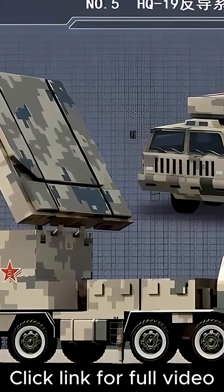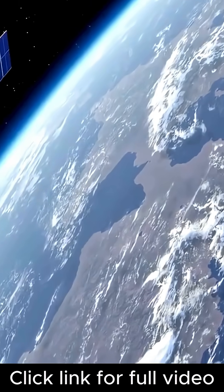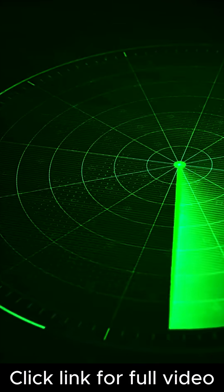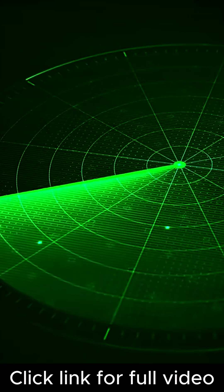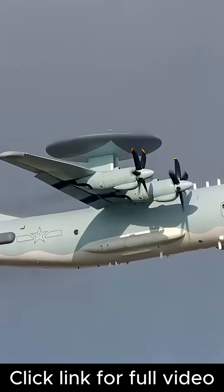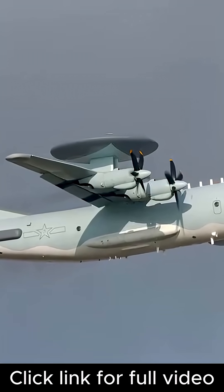The system includes phased-array radar, satellite uplink capability, and a kinetic interceptor with dual-mode guidance. The radar provides wide-angle scanning and integrates with airborne warning and control systems to cue the launcher before the target enters detection range.